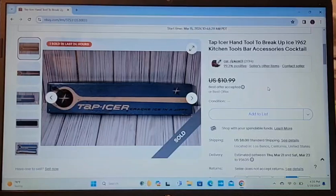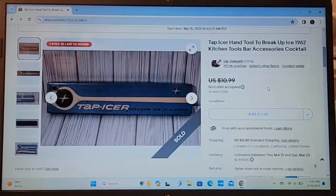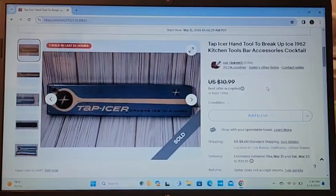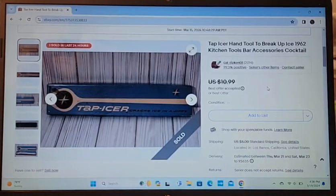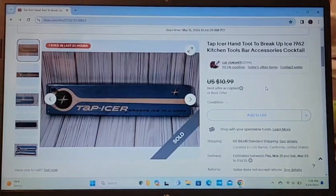Last but not least, this is a local sale. I took a best offer of $8 for a hand ice breaker from the 1960s — a bar tool used to break up ice. We'd had this sitting around the house for a while. I listed it, put it up, and it sold right away to somebody in the next town over. Great that it went local!